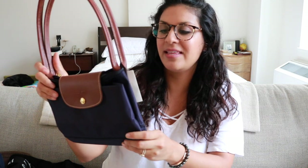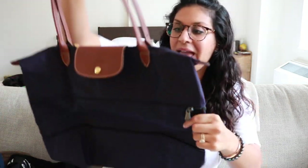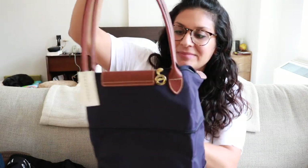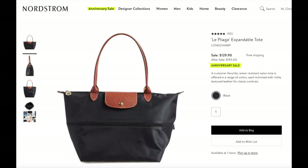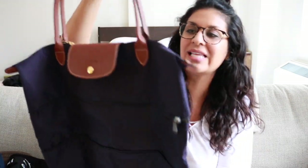Next I got this long Champ bag. It was in my cart in black but it sold out as I was buying it, so I had to get it in purple. It's not as big as I thought it was going to be — it zips so you can make it smaller or expand it, but I was hoping it would be a lot bigger. I was really disappointed when I got it, so I'm probably going to send this one back.